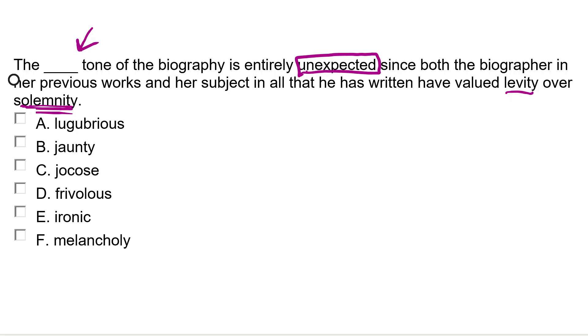Therefore, something here should indicate that instead of valuing levity over seriousness, this time they placed solemnity — seriousness or sadness — above levity. It's unexpected. Normally they put levity over seriousness, but this time it's unexpected: seriousness or sadness coming first as the tone. Which two of these six words emphasise seriousness or sadness over levity? Well, we can eliminate some. It's not going to be jaunty — that's happy or upbeat. Chakose, if you know your vocabulary, is linked to joy, which is close to happiness. Frivolous means lighthearted, a bit like levity. And ironic means something totally different — which leaves us with the two sadder words: lugubrious, meaning sad, and melancholy, which is again a synonym of sad. We caught the unexpected twist.